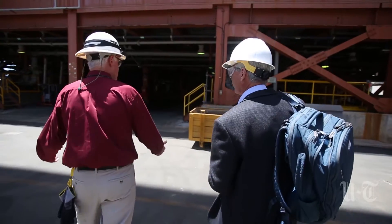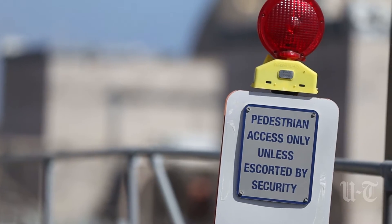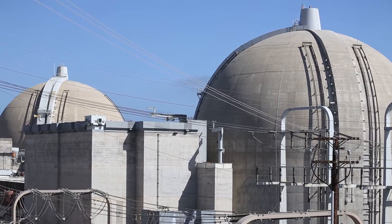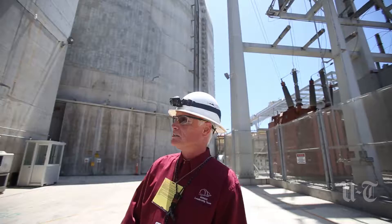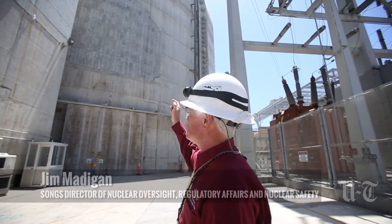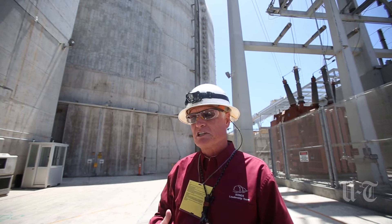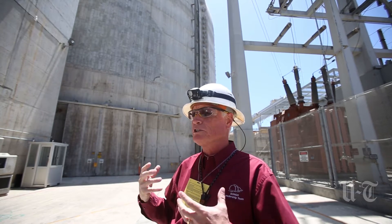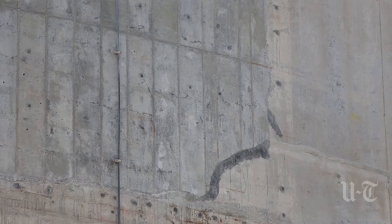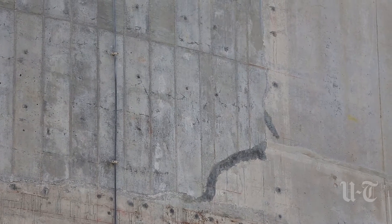Officials from Southern California Edison took our crew from the Union Tribune on a tour of the plant that they insist is being dismantled promptly and safely. The containment structure is a very robust structure that houses the reactor building. The hole that we cut out there was to facilitate the removal of the old steam generators and the placement of the new steam generators — it was the only way to get them into the building.